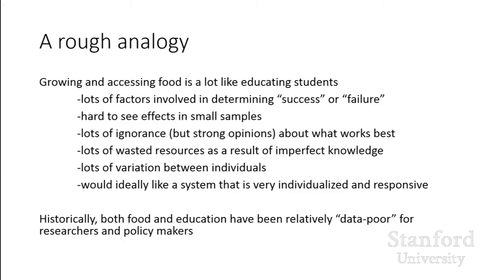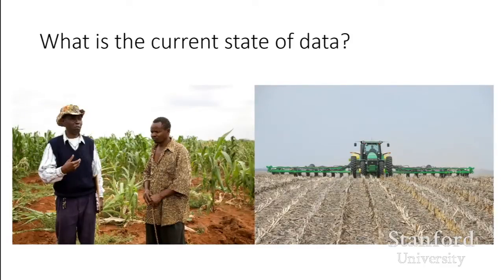These have historically been pretty data-poor environments. Educators have records of how well their students did and some record of how they instructed. Farmers often have records of how they did and what they did. But it's not aggregated in any meaningful way — it's all on paper somewhere, or it's in somebody's computer. Because of privacy concerns or just technological issues, researchers and policy makers are generally working in a data-poor environment historically. But that's changing.